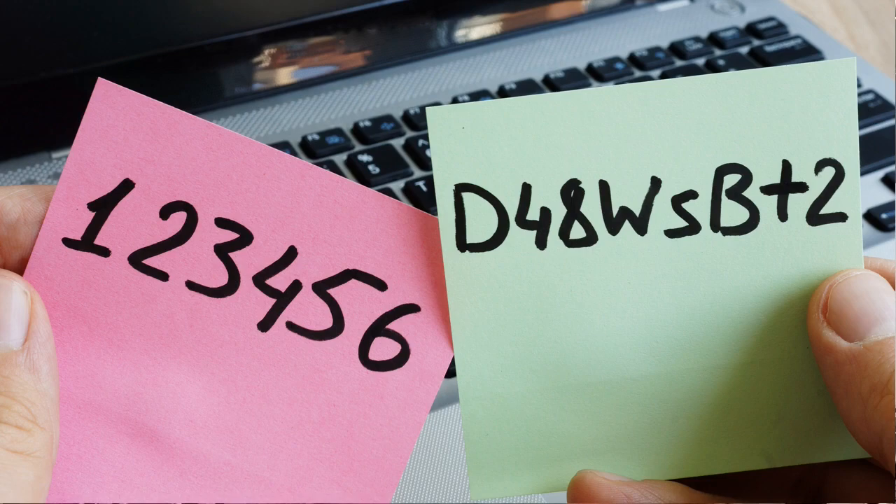So we've all got them and we use them every single day. And every now and again, we might change them. Now, of course, I'm not talking about toothbrushes. I'm talking about passwords.